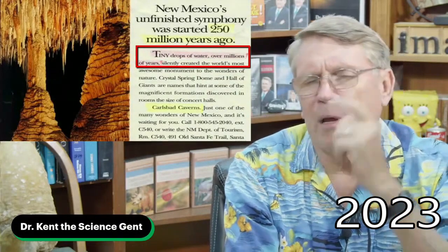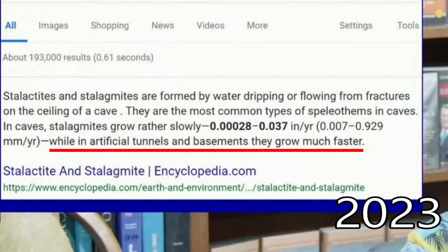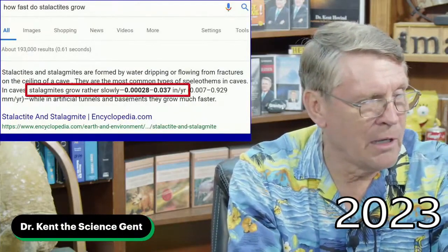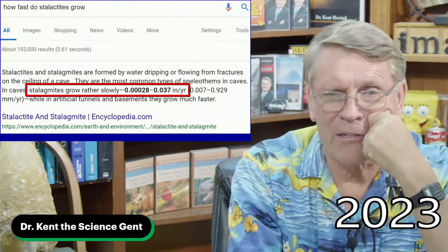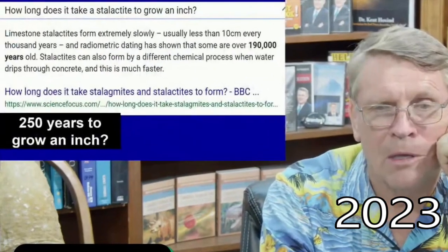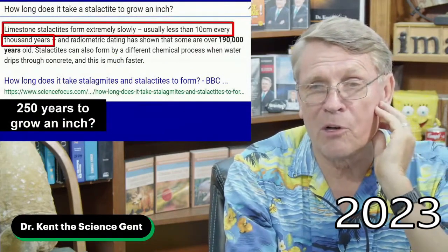Crystal Springs Dome — does it really take millions of years to make these formations? Here we can observe and study. Kent's slide shows data he left in for all to see but never mentioned. How fast do stalactites grow? Well, 0.00028 to 0.037 inches per year — that's almost nothing. So they don't grow very fast, according to this guy. Perhaps he thought no one would notice, but he had two slides repeating the same thing.